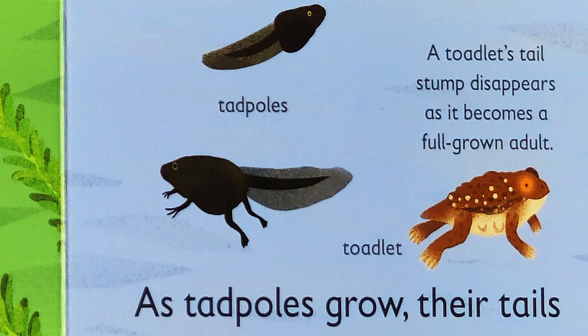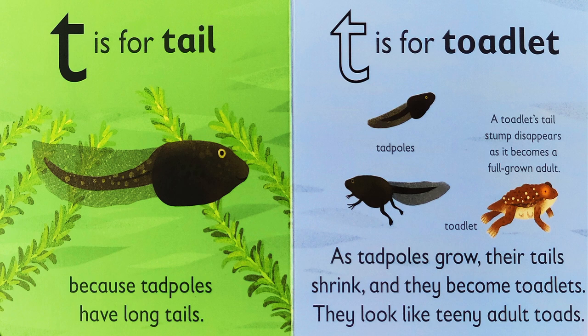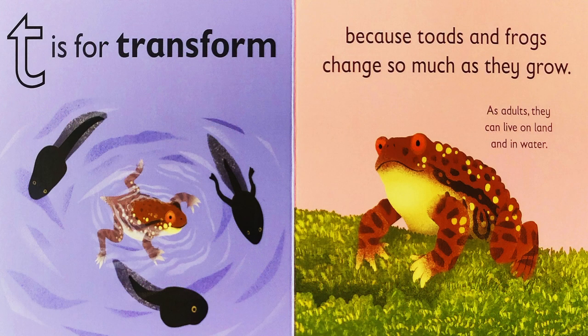A toadlet's tail stump disappears as it becomes a full-grown adult. T is for transform, because toads and frogs change so much as they grow. As adults, they can live on land and in water.